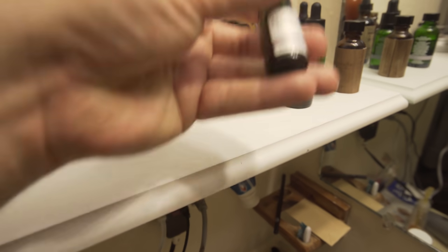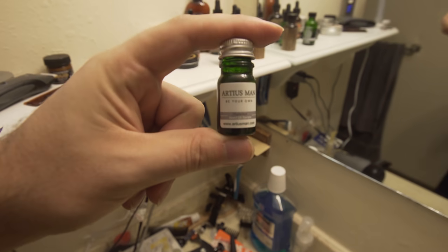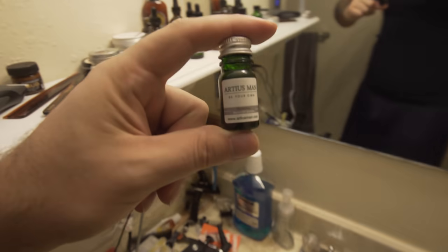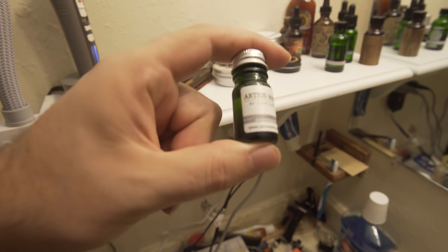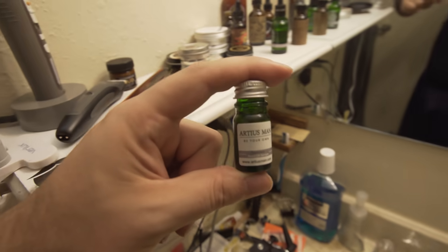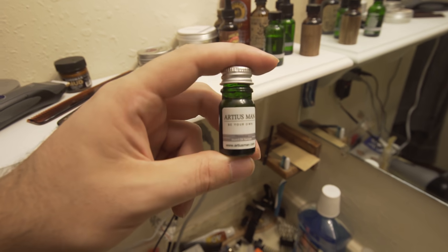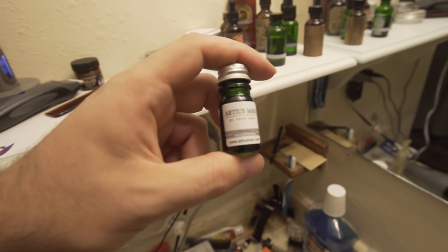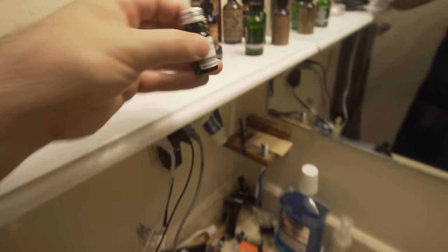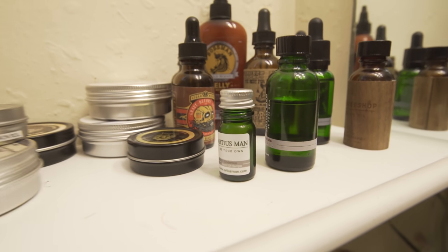They also just sent me something called Tinder Box — it's a new scent, like a tobacco vanilla scent, and it'll be released soon, I believe. This is the size of their sampler. If you guys don't know, if you go to Ardius Man you can get free samples — two free samples for like two or three bucks for shipping. I'll link all that down below. This is the sample size compared to a regular size beard oil.